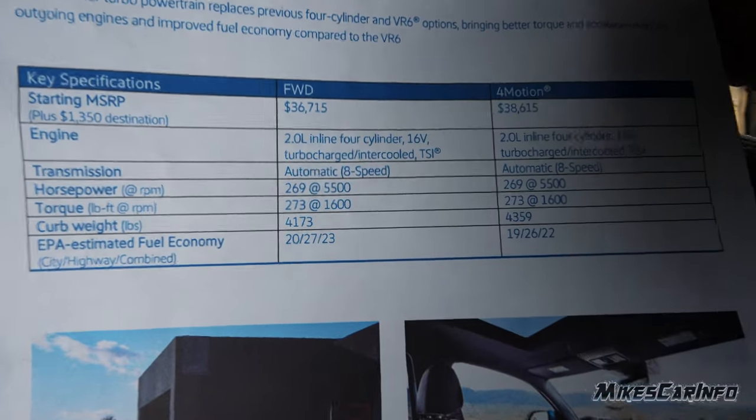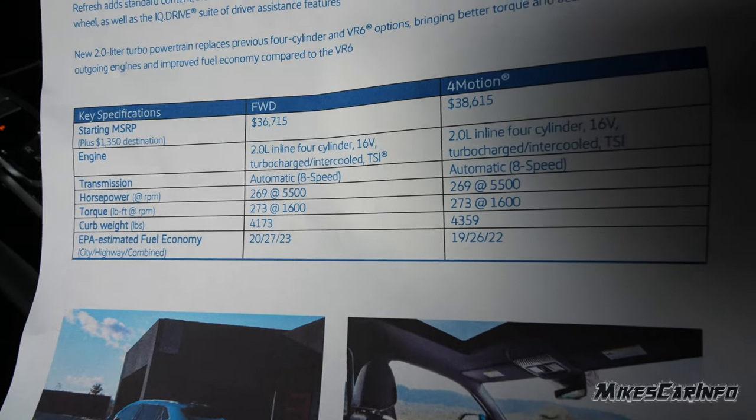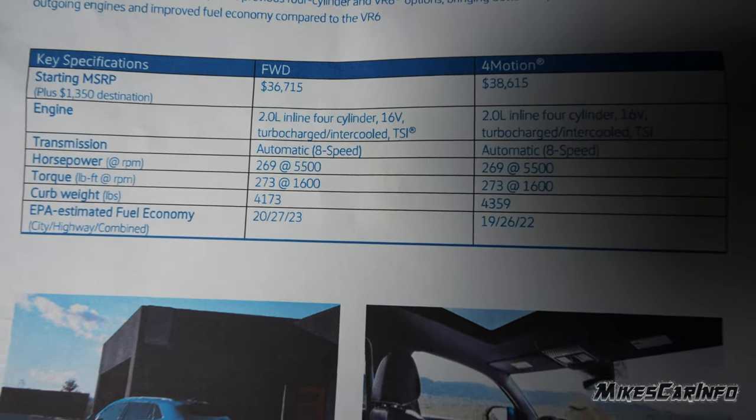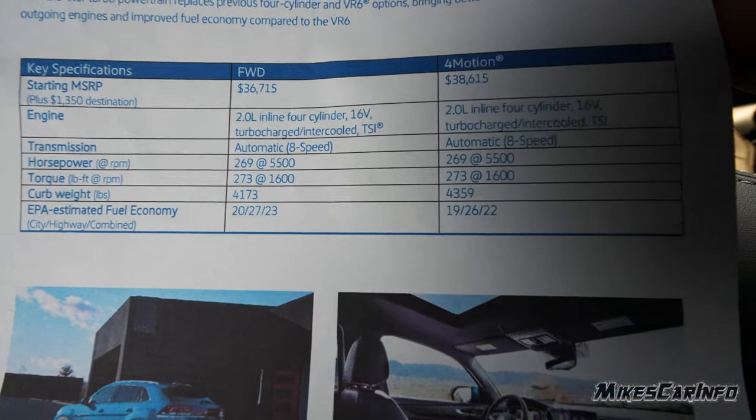Here are some stats. I'll have more information in the description, but the front-wheel drive and all-wheel drive systems are listed here with the horsepower, torque, and curb weight.